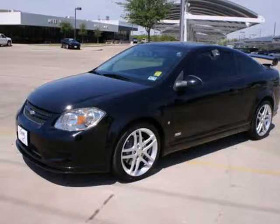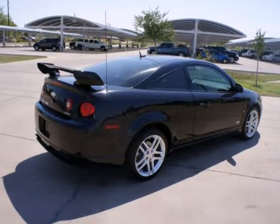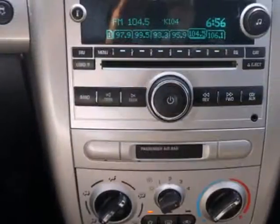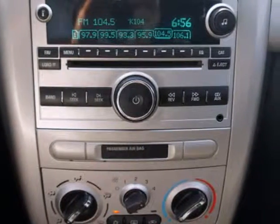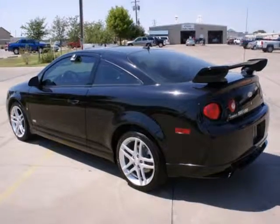It's a 2008 Chevrolet Cobalt. Consider the peace of mind that comes with multiple airbags and rear child safety locks. Add to that rack and pinion steering, a multi-speaker CD sound system, and air conditioning with filtration, and you have an attractive vehicle looking for a new home.